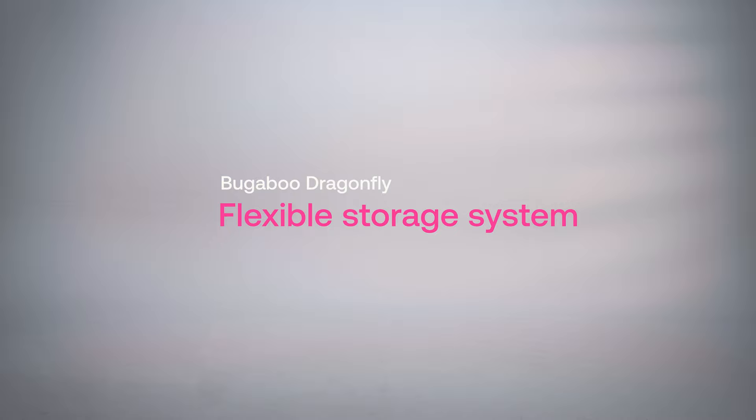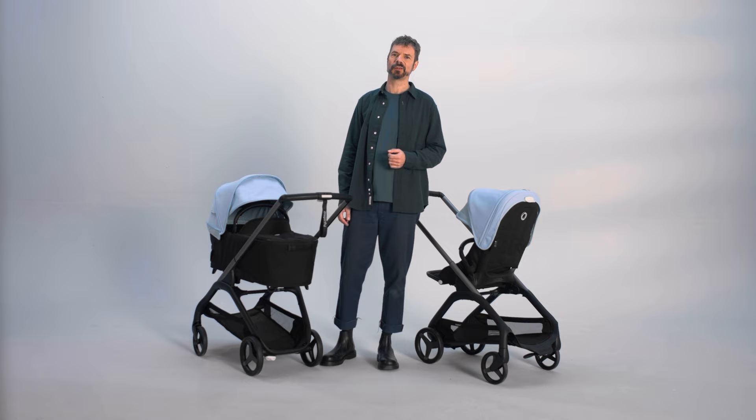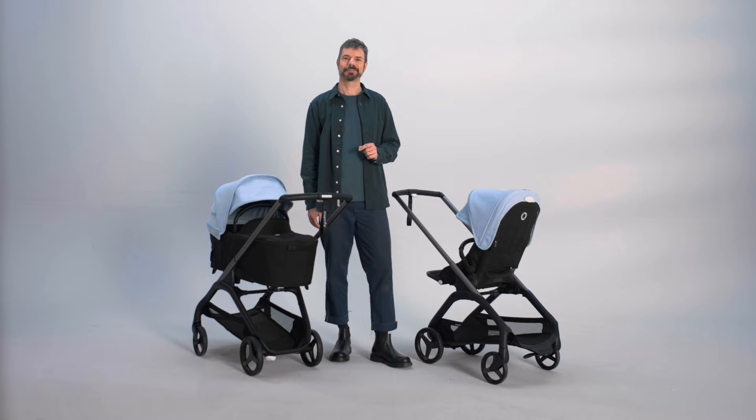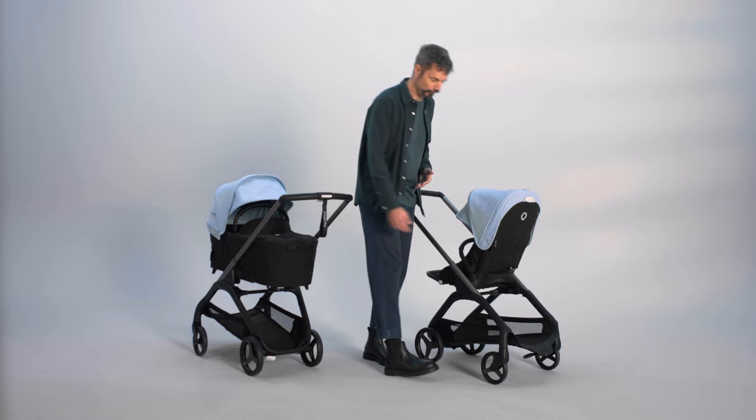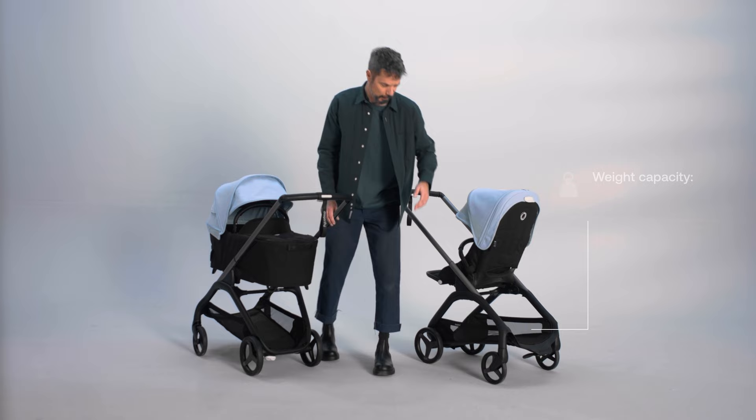Space is the ultimate luxury when talking to parents living in urban environments, and the flexible and smart storage system offers you all the room needed for life. This comfortable and unique storage solution that fuses performance with practicality will help simplify your days out. The extendable extra-large underseat basket can easily be reached from the front, from the side, and from the back, and it can hold up to 10 kilos.